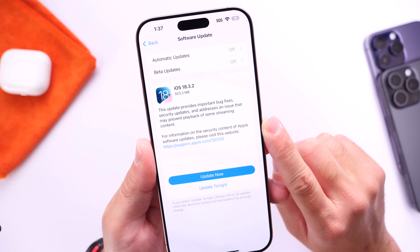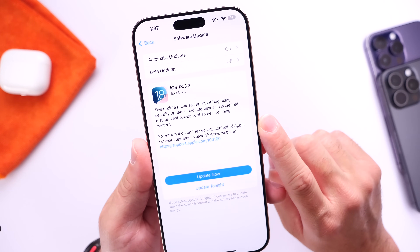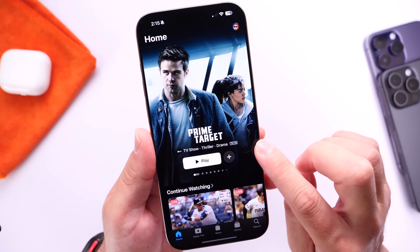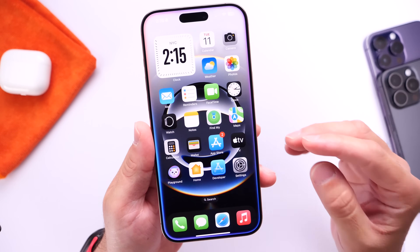iOS 18.3.2 also addresses an issue that may prevent playback of some streaming content. So if you're having streaming issues with content within the Apple TV app, this update will address those issues as well.